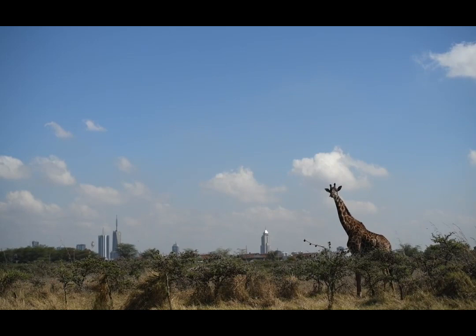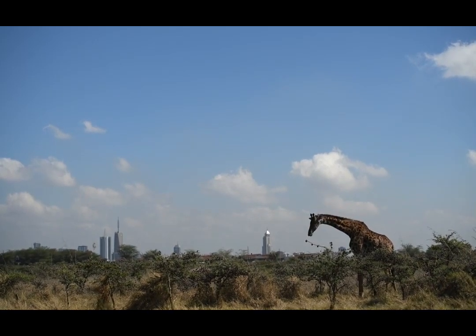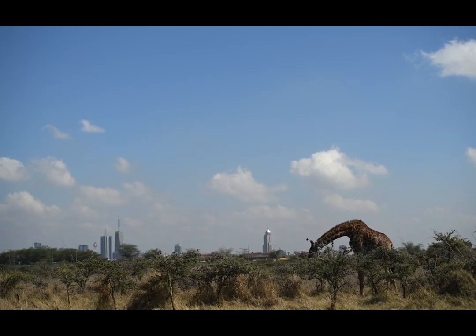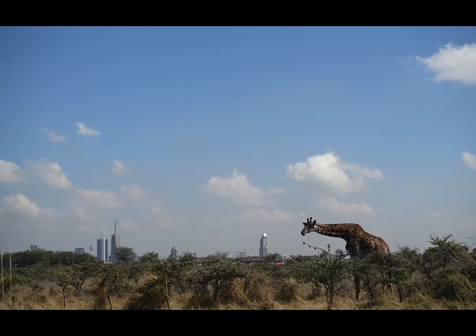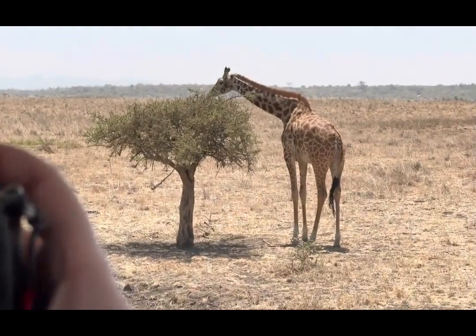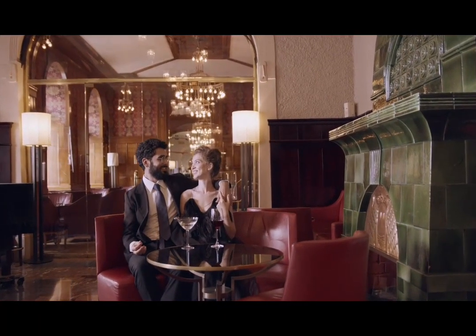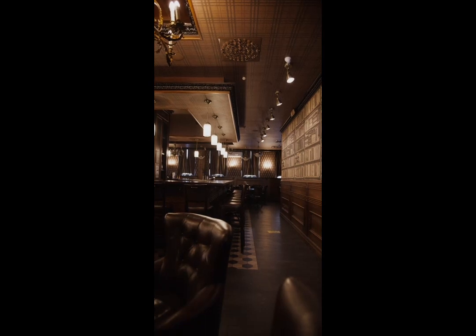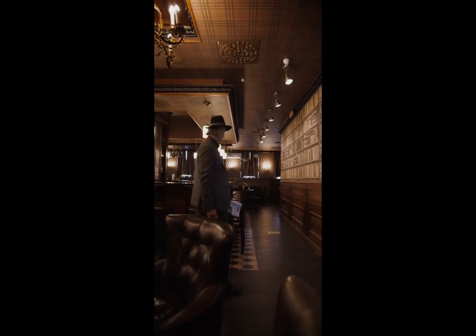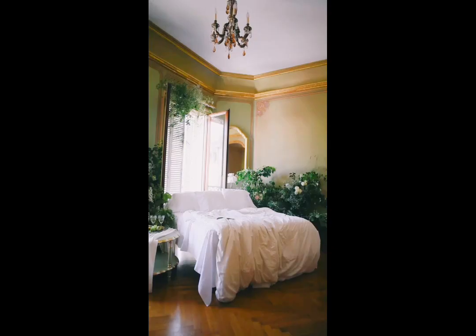Before you start packing, it's important to plan your trip to Nairobi carefully. Make sure you have all the necessary documentation, including a valid passport, visa, and travel insurance. Nairobi is generally safe, but it's always a good idea to take some safety precautions, such as avoiding unsafe neighborhoods and not carrying large amounts of cash. When it comes to accommodation, Nairobi has plenty of options for all budgets, from luxury hotels to affordable hostels. I recommend booking your accommodation in advance to avoid any last-minute surprises.